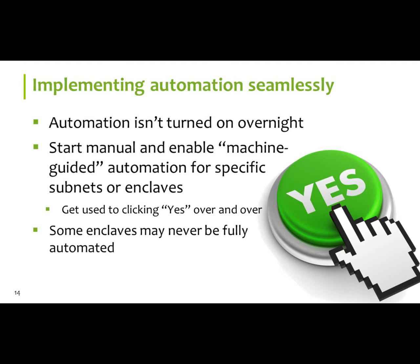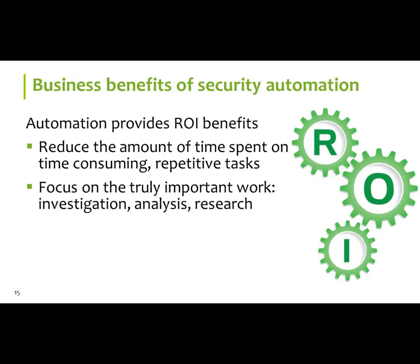Implementing automation seamlessly — typically people are a little nervous going into a new process. We fear change. But we want to automate as much of this as possible. What we've done is made it a machine-guided process for a lot of our customers — that's just their standard practice. As you get used to the automation with Hawkeye G, you can turn it on fully without having to manually approve every action.